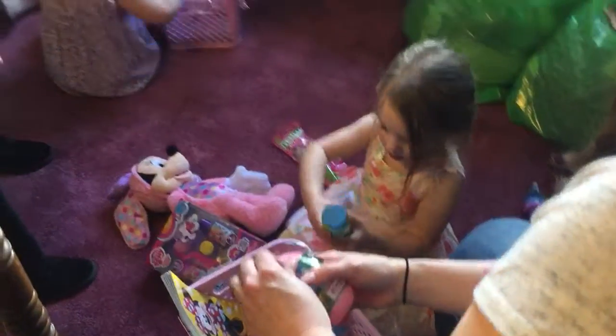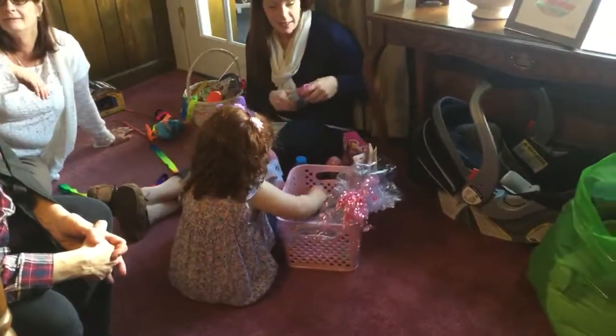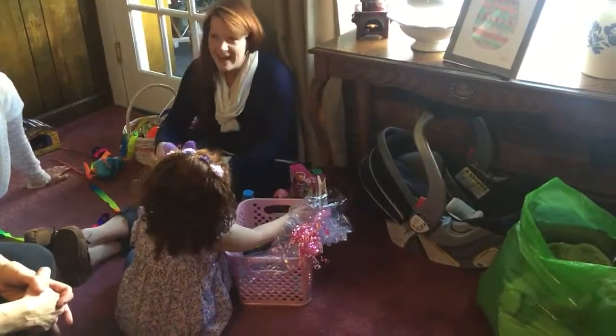Silly string! Oh yeah, that's gonna be fun. Oh yeah, that's like mommy's house. It cleans up easy.